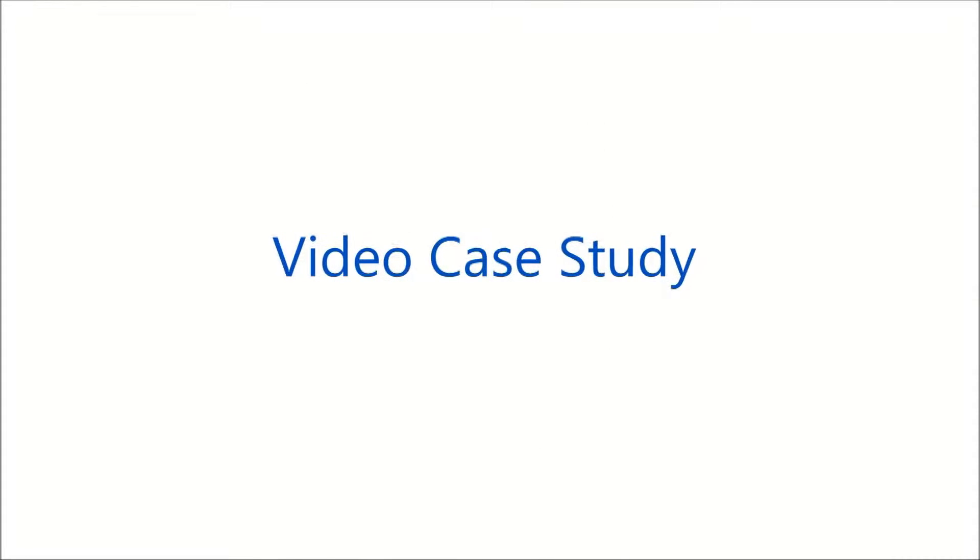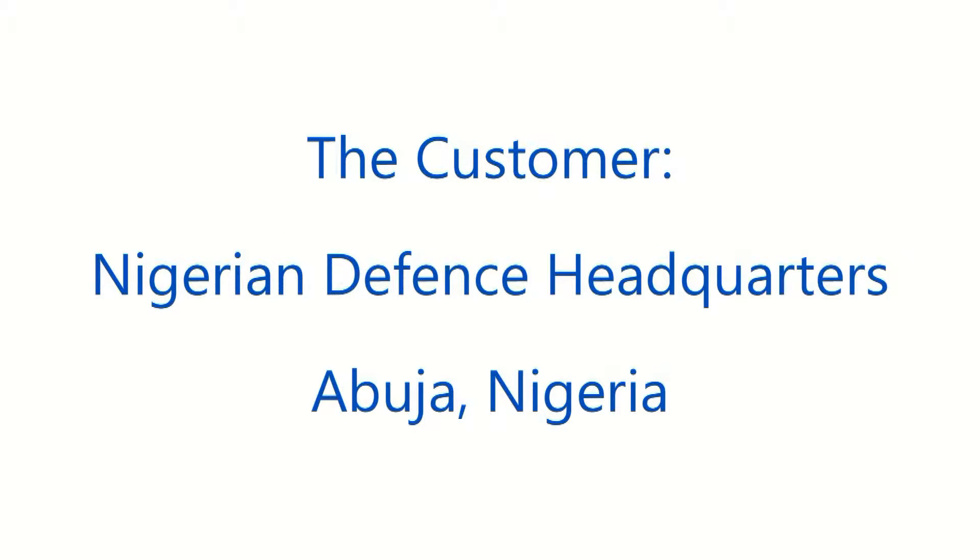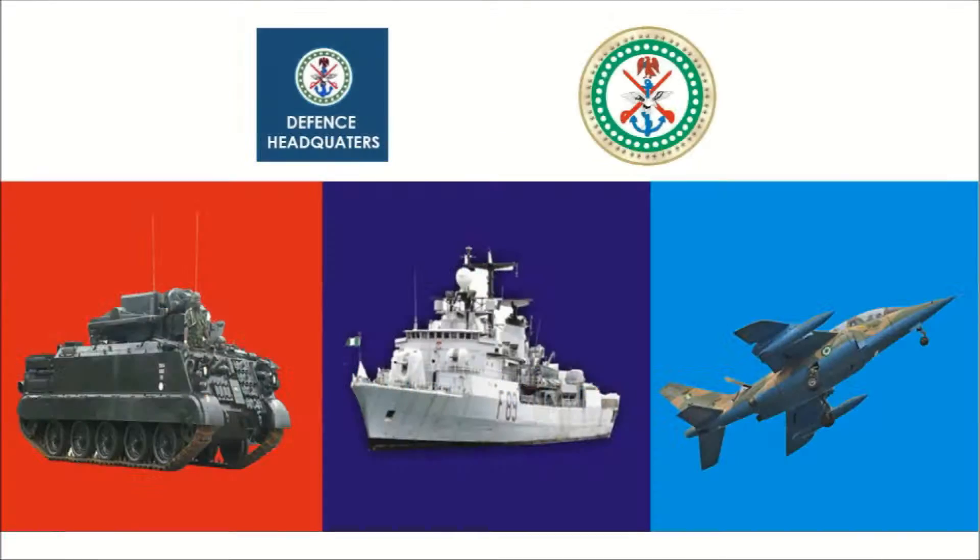Welcome to TECOM Video Case Study. In this issue, the Nigerian Defense Headquarters in Abuja, Nigeria.